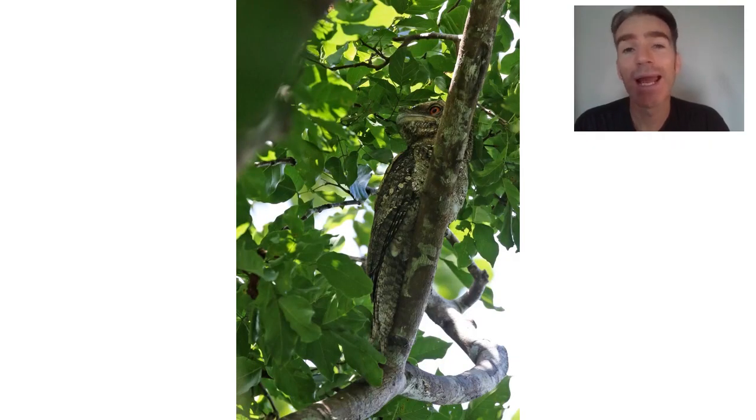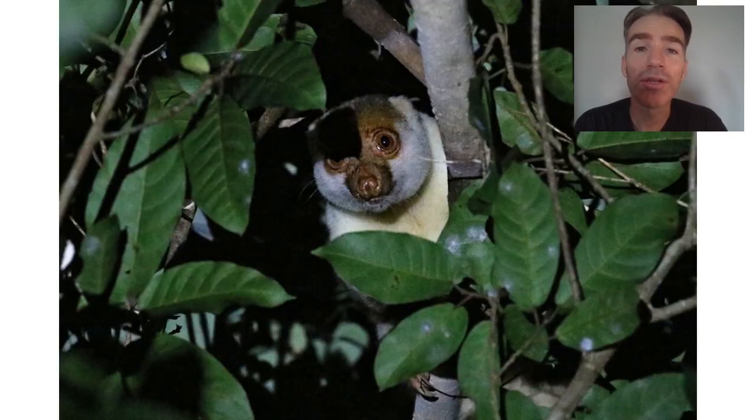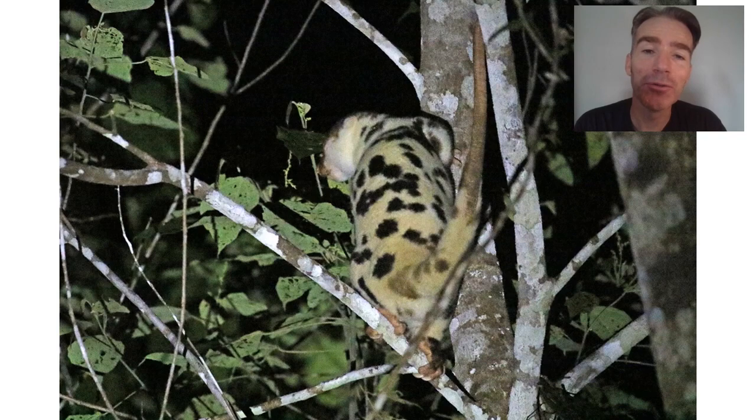There's often a Papuan frogmouth in the gardens and the staff usually know just where to find it. We sometimes go out at night for some night birding and can also find the marbled frogmouth. We don't usually see too many mammals, but this is one we have a good chance of seeing — it's called the Waigeo Cuscus. A cuscus is a marsupial — like a cross between a possum and a Dalmatian — with these huge blotches, but they're really cool animals.